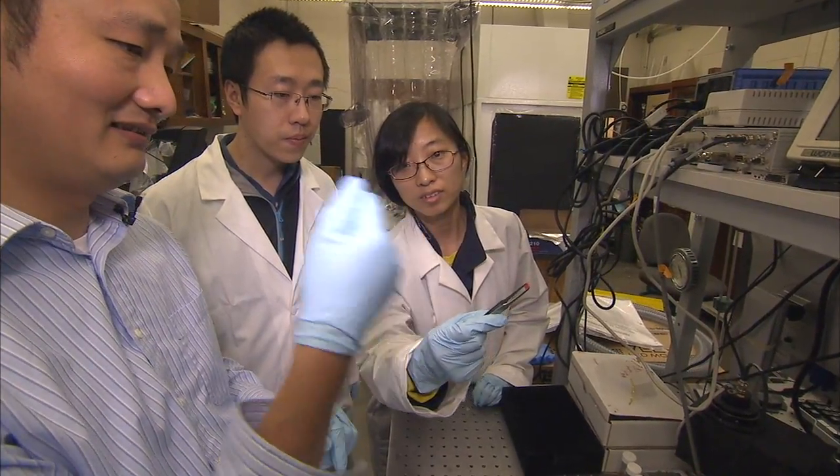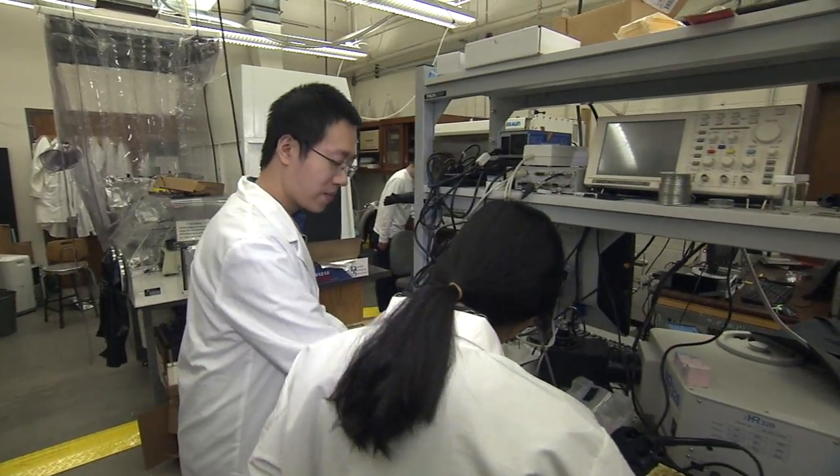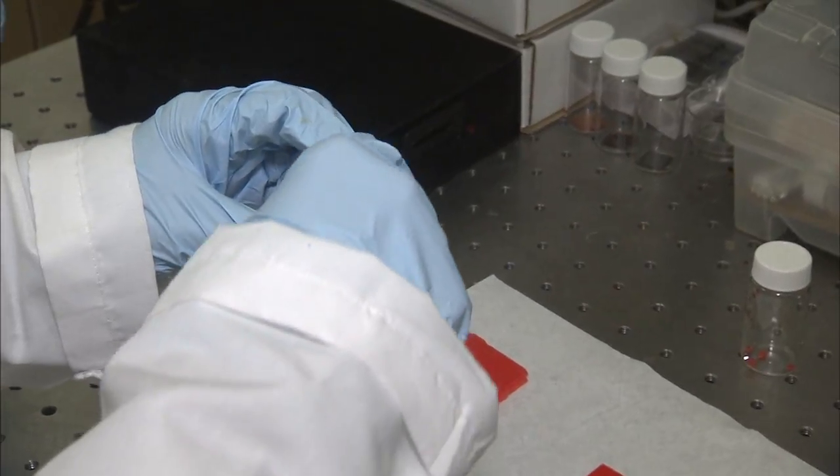A University of Nebraska research team is about to change the X-ray game. This is almost a perfect candy material for X-ray detectors. Jin Sangwang and his colleagues found a simple way to build a better X-ray detector.